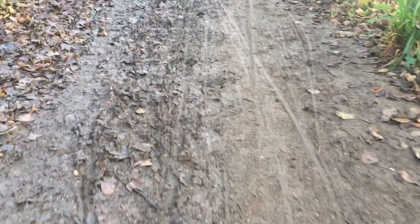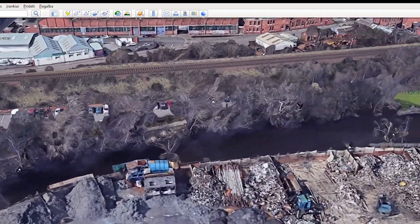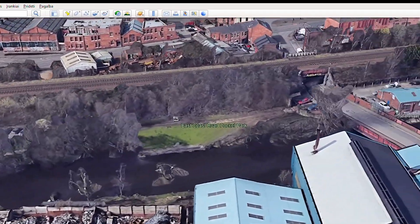Around the end of the section, the path turned muddy with clear bicycle traces, indicating that cyclists are the main users of the walk. Unfortunately, the next section was closed, so we moved on to the fourth section by a shortcut.